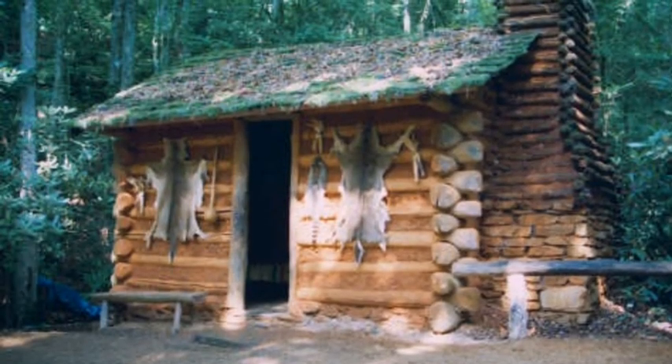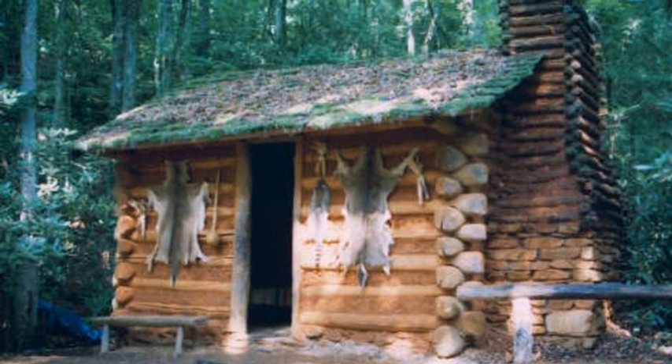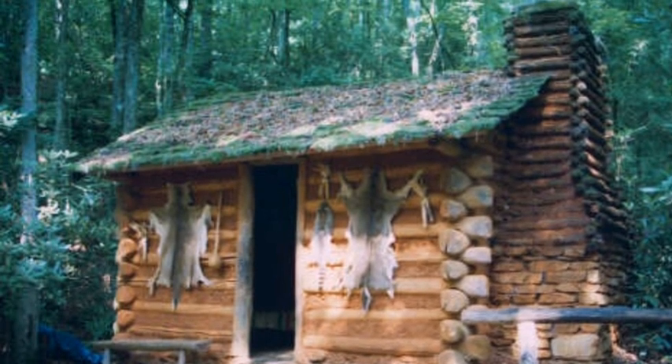When European settlers arrived, Indians began to copy them by stacking logs and making shingles for their roofs, which looked a lot more like houses today.